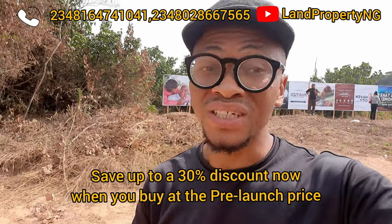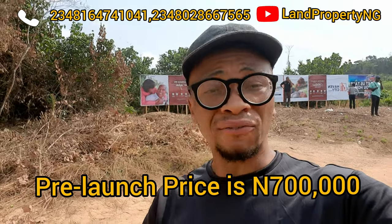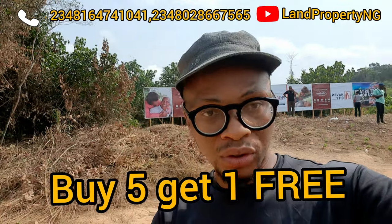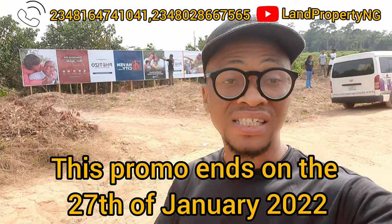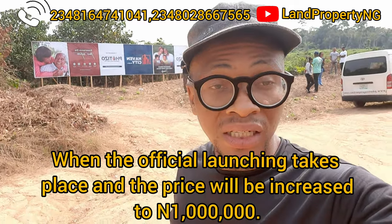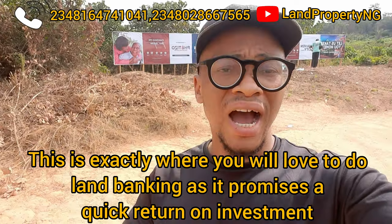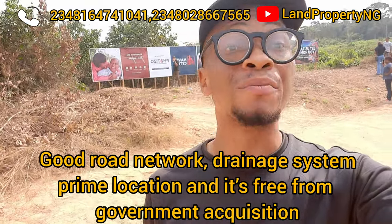It's about 15 minutes' drive from the popular Oasis Garden in Ekpe. You can save up to 30% discount if you decide to buy now. Currently the pre-launch price for this estate is 700,000 Naira. Another juicy offer: when you buy five you get one free. This promo for Evo City Phase 2 will end on the 27th of January 2022, after which the price will go up to one million Naira. It promises quick return on investment, with good road network, a prime location, and it is free from government acquisition.